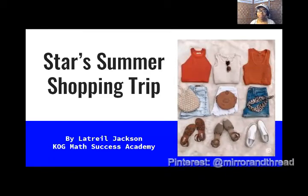Hey, welcome back to Knowledge Over Grades. This is your favorite math coach, LaChalla Jackson, and today we are going to be doing a multiplication word problem.